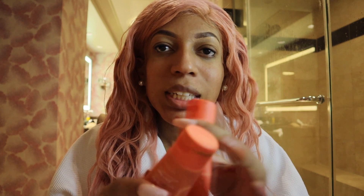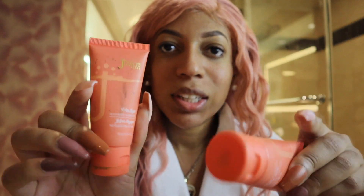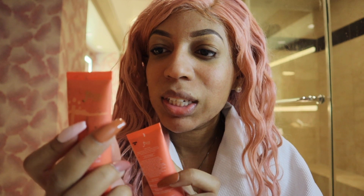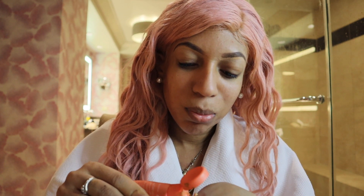So for the foundation, I'm going to be using Juvia's Place — this is the Velvet Matte Foundation. I'm going to be mixing two shades together. This color is Bogota and this color is Casablanca. I'm going to be mixing these two together for my foundation, because mixing these gives me more of my color — more of my skin tone. You only need a little bit, just like that.